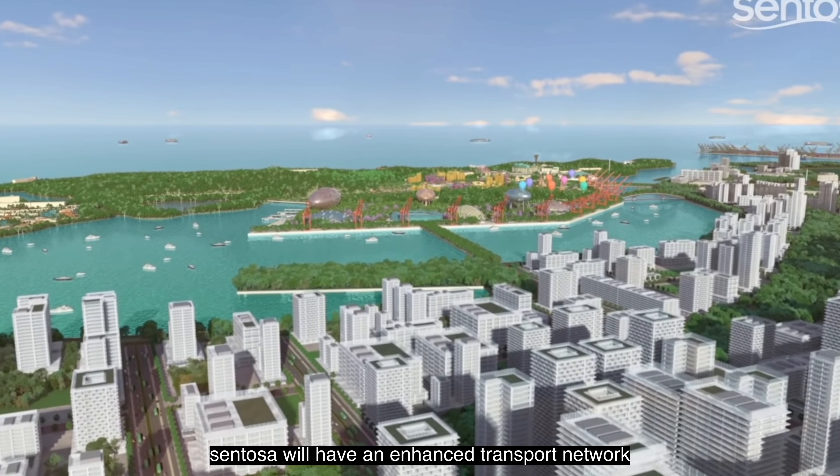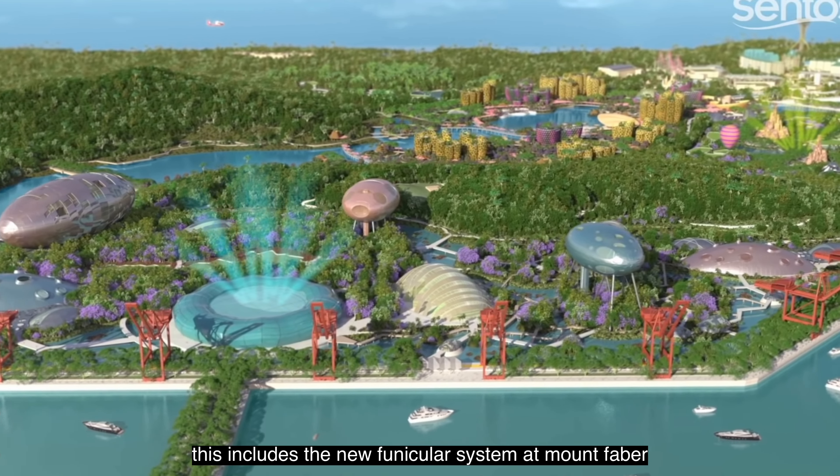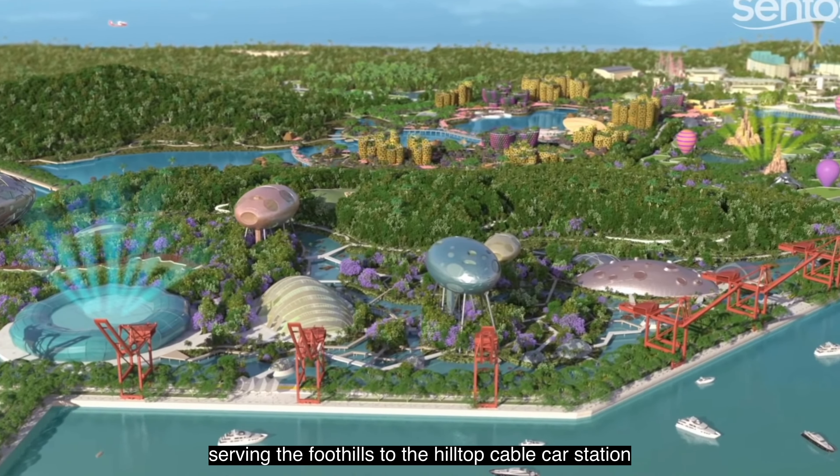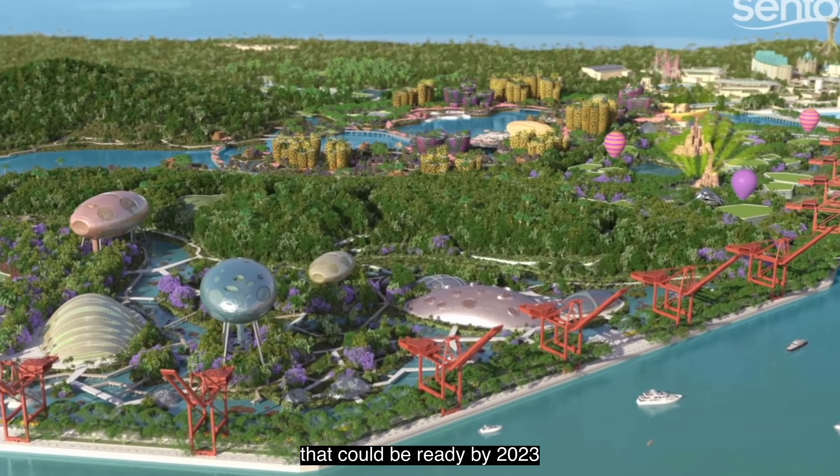Sentosa will have an enhanced transport network for better accessibility. This includes the new funicular system at Mount Faber, serving the foothills to the hilltop cable car station, that could be ready by 2023.